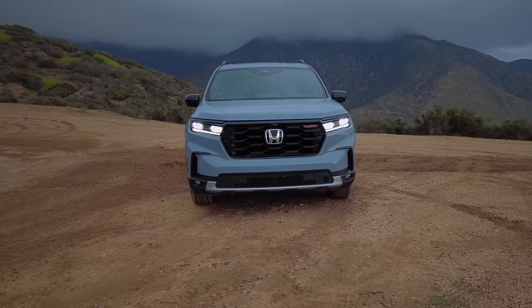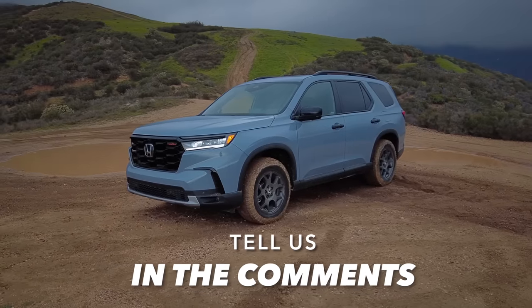But what do you guys think? Do you like the look of the Honda Pilot? Tell us in the comment section.